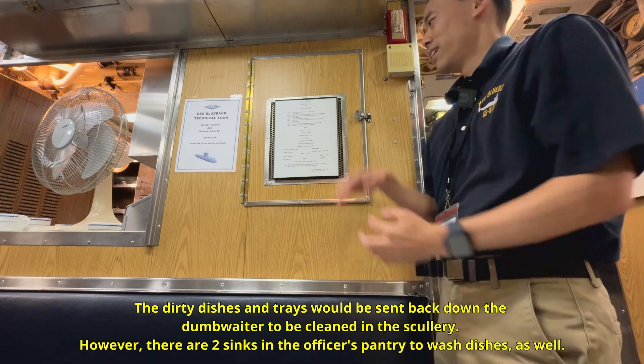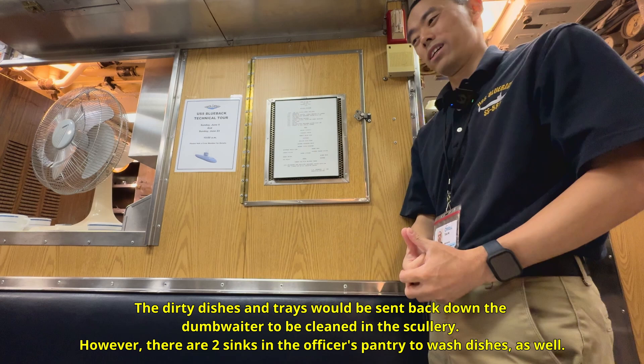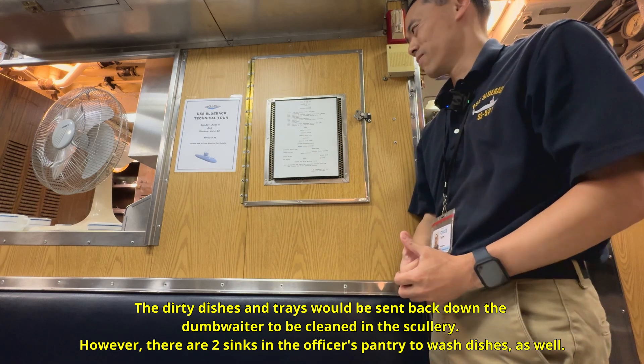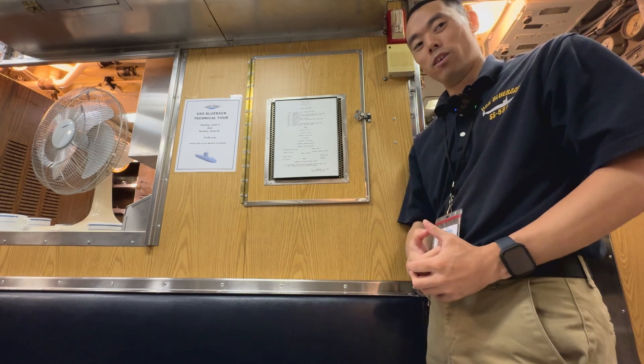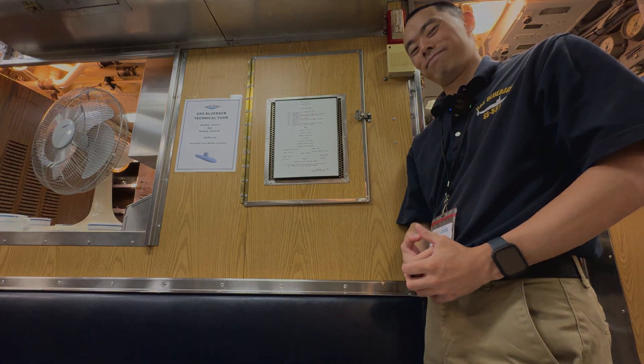So yes, this is Blueback's elevator — essentially a dumbwaiter for food, not for people, of course. That's a little bit about Blueback's elevator or dumbwaiter. Thank you.